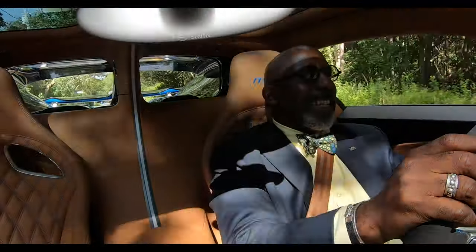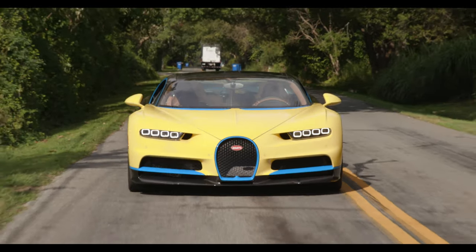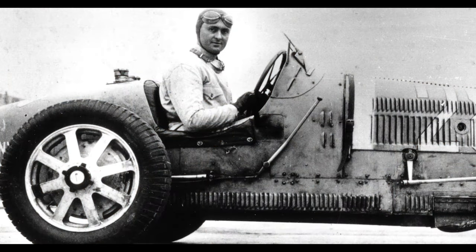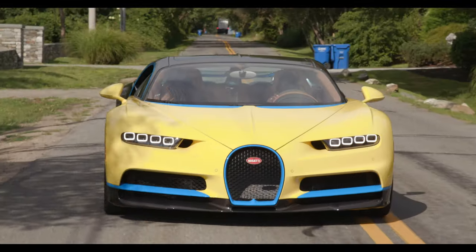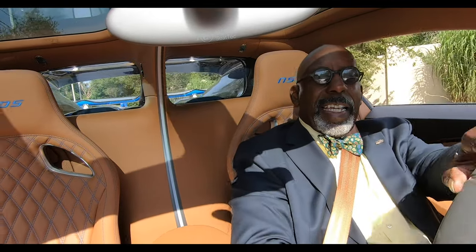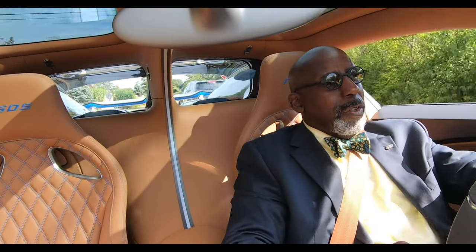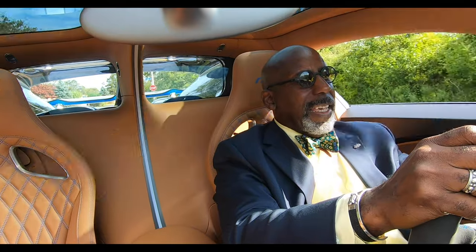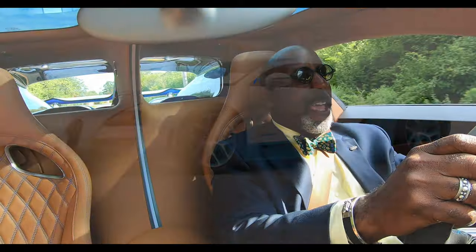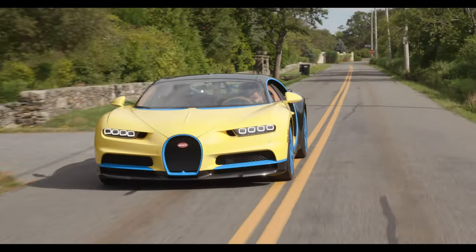I'm behind the wheel of a 2019 Bugatti Chiron Sport. The Bugatti Chiron, of course, is named after Louis Chiron, the great racing driver from Monaco, who was a key member of the Bugatti Team Racers in the 1920s. And the fact that his name was chosen for this model means a great deal to the Bugatti faithful. And as dramatic as the Bugatti Veyron in all of its variations happens to be, the Chiron takes it up to another level.